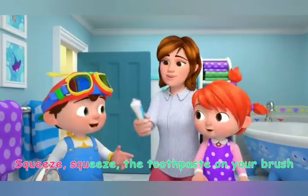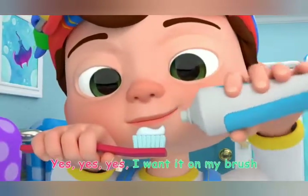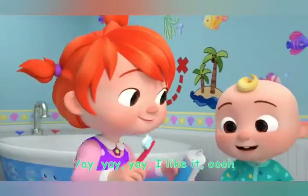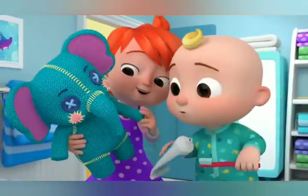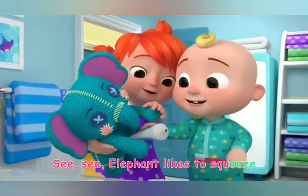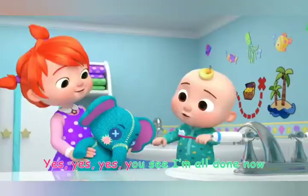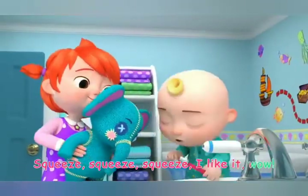Squeeze, squeeze, toothpaste on your brush. Yes, yes, yes, I want it on my brush. Good, good, toothpaste is good for you. Yay, yay, yay, I like it. See, see, elephant likes to squeeze. One, two, three, almost done, you see. Yes, yes, yes, you see I'm all done now. Squeeze, squeeze, squeeze, I like it, wow!